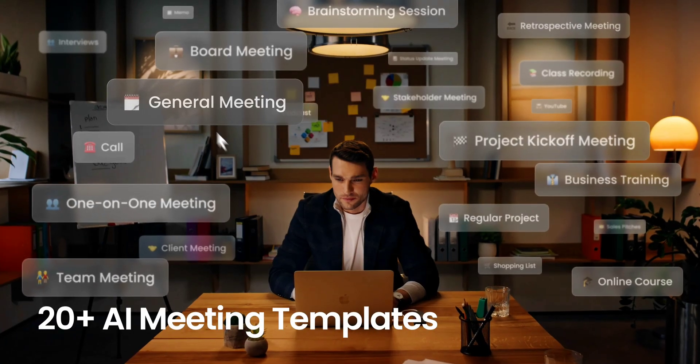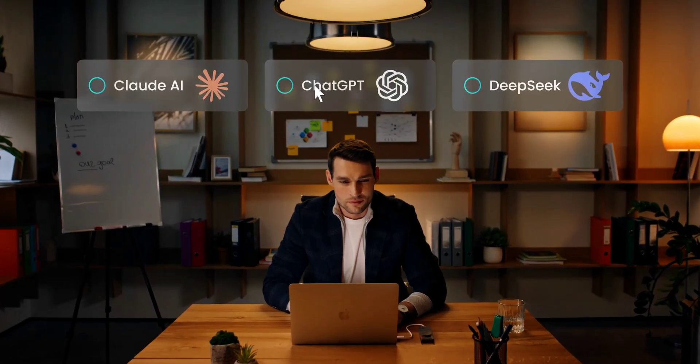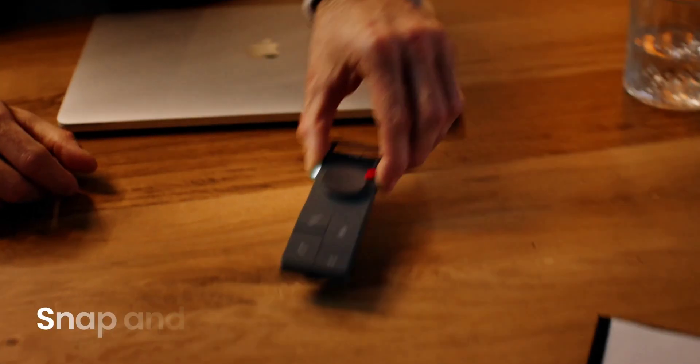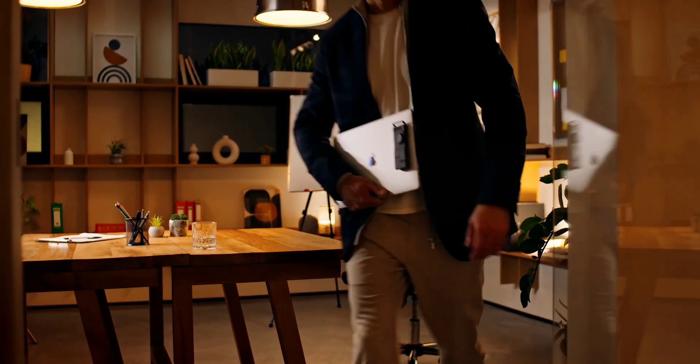The P1 scores you free unlimited transcription minutes. An additional $199 annual Pro membership unlocks access to a wide range of templates for different kinds of AI summary notes, the ability to identify different people speaking in your recordings, Google Docs and Notion integration, and live translation.